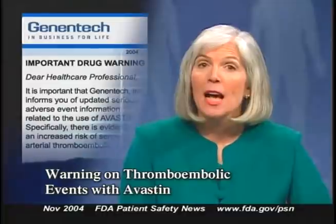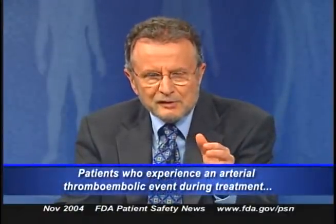Genentech, Inc. has alerted healthcare providers about an increased risk of serious arterial thromboembolic events with the use of Avastin, or bevacizumab, a drug used to treat metastatic colorectal cancer. These adverse events include stroke, MI, TIA, and angina. In randomized active controlled studies, the risk of a serious arterial thrombotic event was about 5% in patients who received Avastin along with 5-FU-based chemotherapy — twice as high as the rate in patients who received the 5-FU regimen alone. Patients 65 years and older or with a history of arterial thromboembolism are at higher risk, and those who experience such an event during treatment should permanently discontinue Avastin.